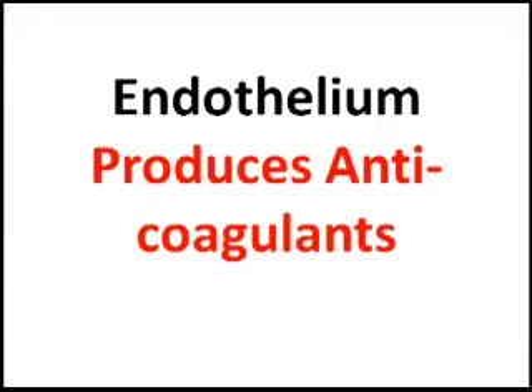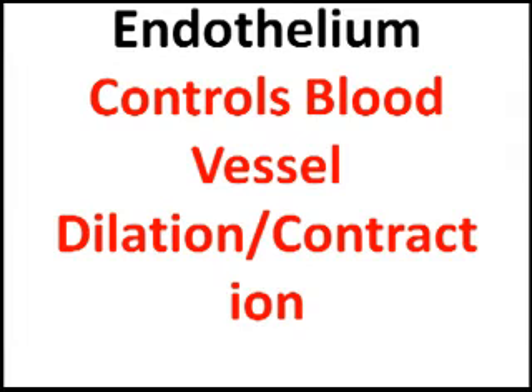The function of the endothelium — a properly functioning endothelium that's not injured — produces chemicals which block coagulation, so that you don't get blood clots forming. A properly functioning endothelium also acts to dilate when the blood vessel is supposed to be dilated, or constrict.